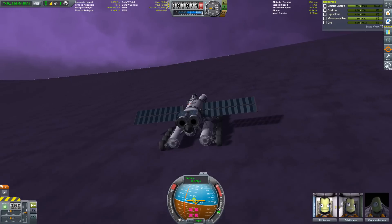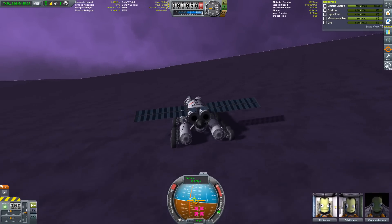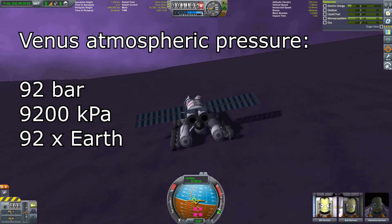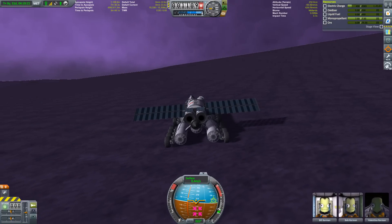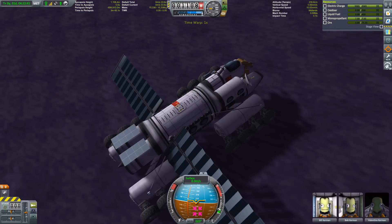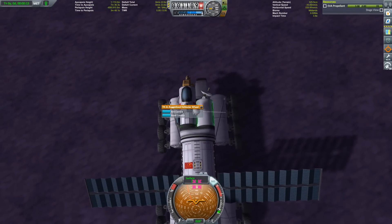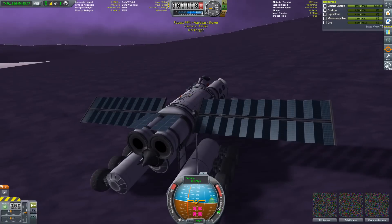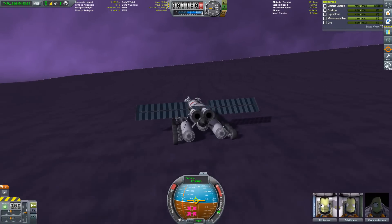Venus's surface pressure is classified at 92 bar — that is 9,200 kPa, or 90 times the pressure of Earth or Kerbin. In diving terms, you would have to go as deep as 900 meters underwater to reach that kind of pressure. I can't begin to imagine what the lungs of an indigenous Venus alien would have to look like to cope with that amount of pressure — if they would even have lungs.